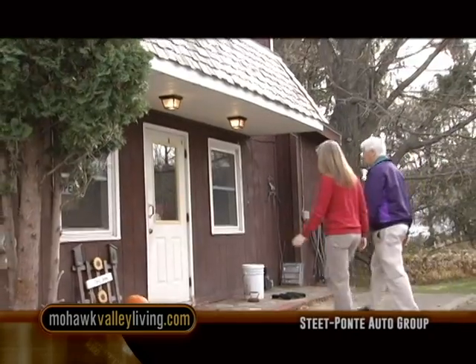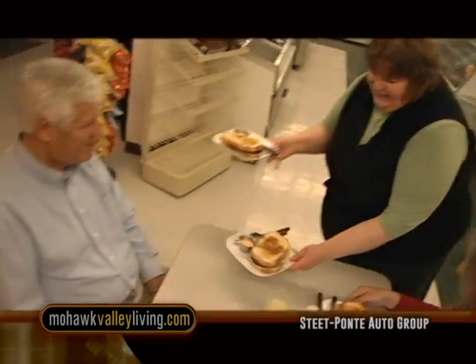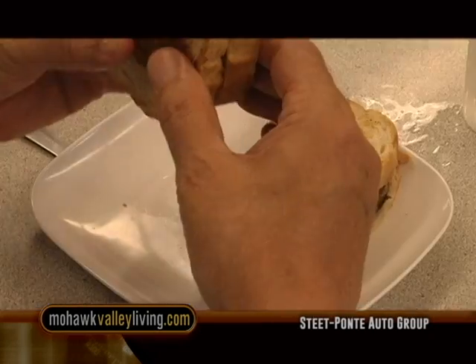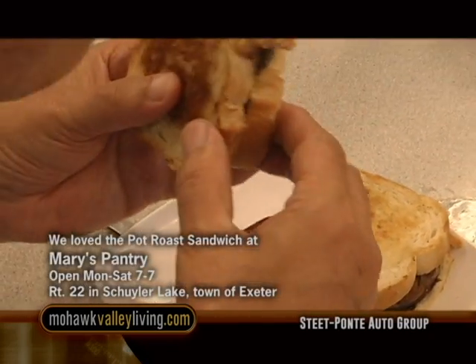Good morning and welcome to Mohawk Valley Living. We are headed today to Cooperstown, but on the way we couldn't help but stop here at Mary's Pantry again. We were here five years ago, had the pot roast today as I did five years ago, and it is absolutely phenomenal, as is her homemade pie. So when you come here, have both her pot roast sandwich and her homemade pie.